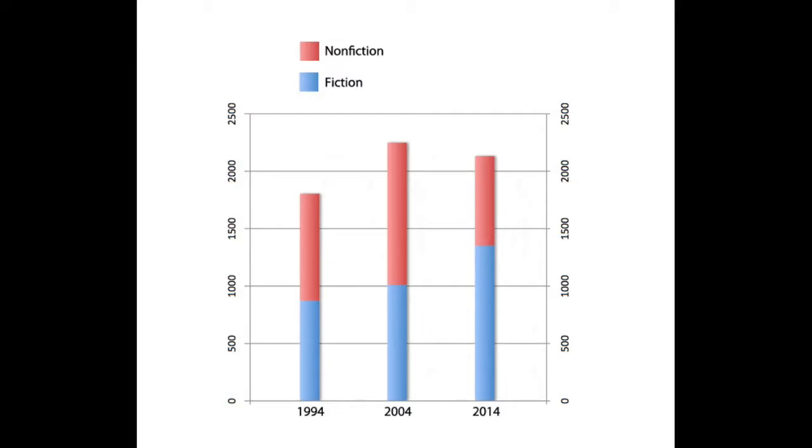Over the last 20 years or so, there has been a trend in publishing. Each year more and more books are published, except during economic downturns. But in general, the makeup of each publisher's list — how many are information books versus fiction, folklore, or poetry — has trended toward more fiction and fewer information books.